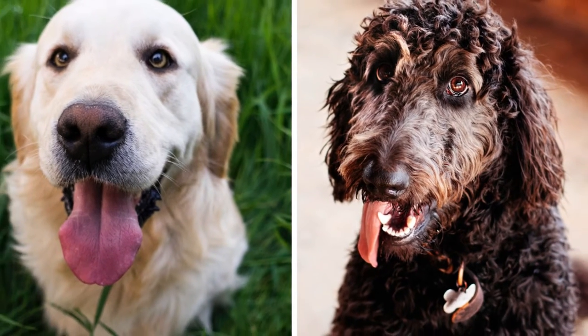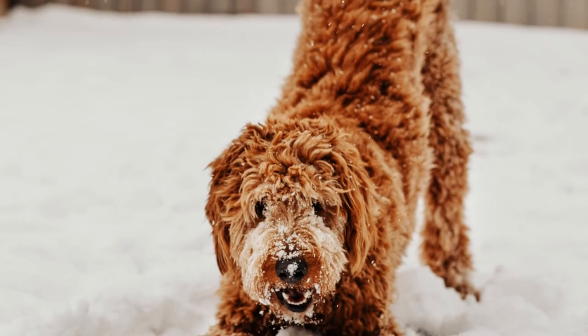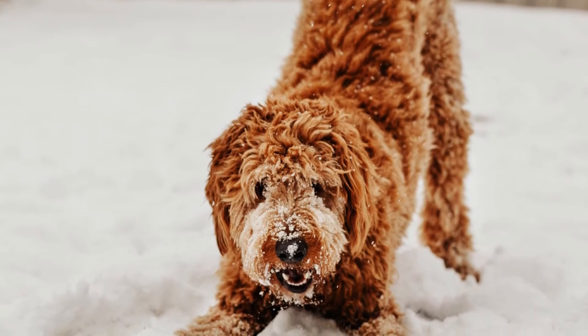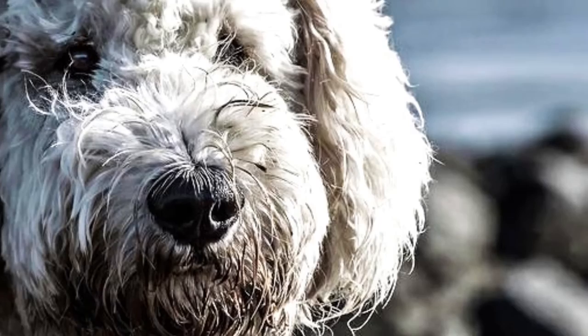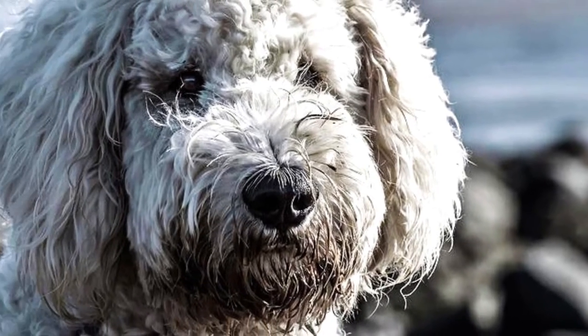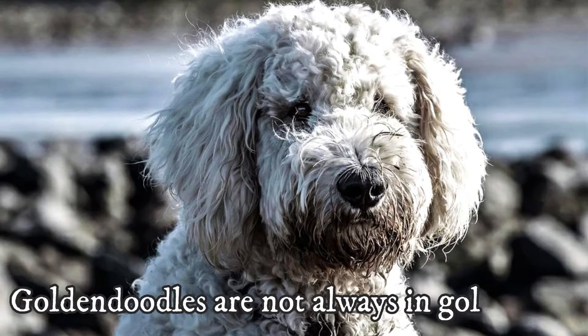The Golden Doodle can inherit the coat type either from the Golden Retriever or the Poodle, or it can be a combination of both coats. The most common coat type is very different from the Golden Retriever's coat — most often you will find Golden Doodles with tight curls, and they can also come in different colors other than gold or cream; there are even black Golden Doodles.